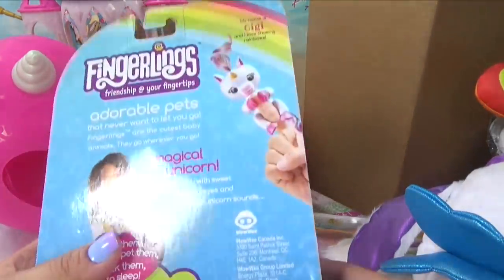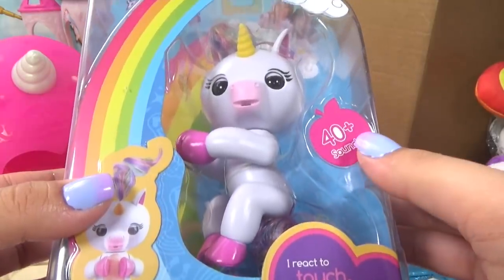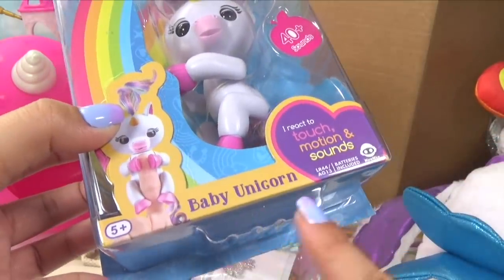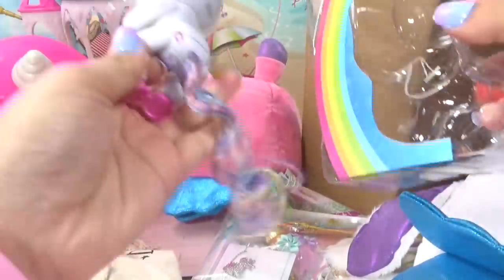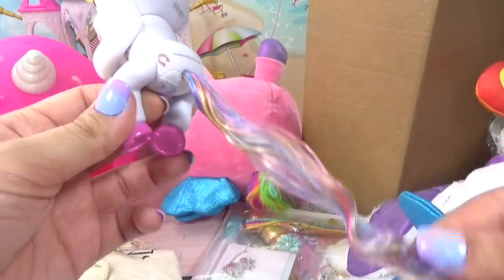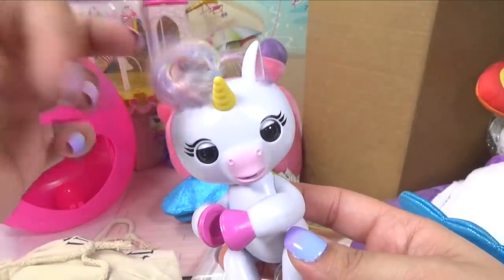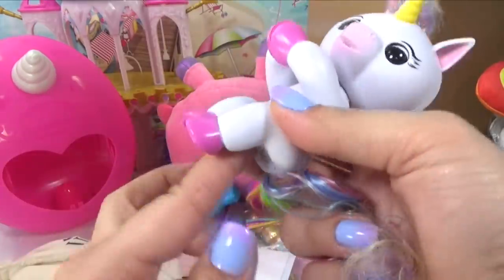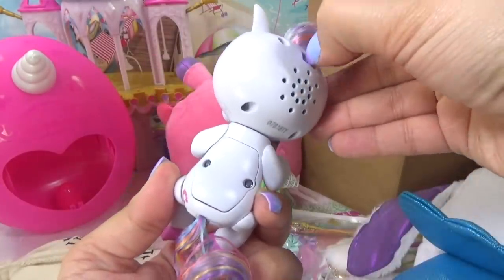Over here we've got Gigi the unicorn fingerling. Pretty neat — she has over 40 sounds. Baby unicorn, so let's get her out. How pretty is that? We've got a whole bunch of unicorn colors. She's got her little unicorn horseshoe and check out those cute little bangs. She is adorable. So I guess we're supposed to put her on our finger like that, and let's turn her on.